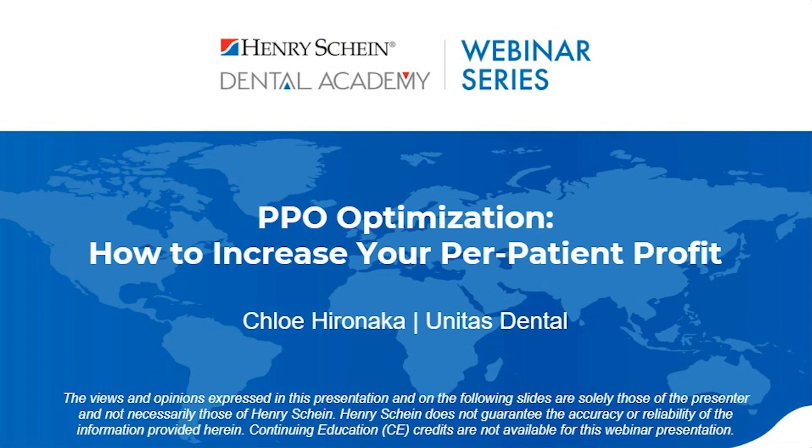Before we get started, I'd like to take a moment to go over some housekeeping. If you have a question, please type it in the box labeled 'Have a Question' located on the right side of your screen, and we will answer those live at the end. This webinar is sponsored by Unitas, and CE is not available for this webinar live or on demand. Chloe, welcome — thank you so much for being with us tonight. I'll pass it over to you now.